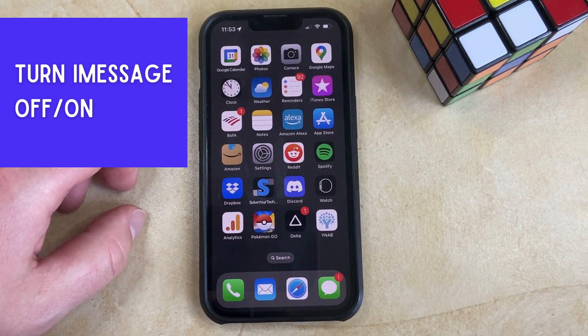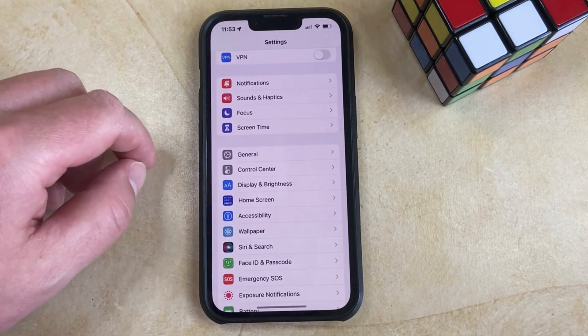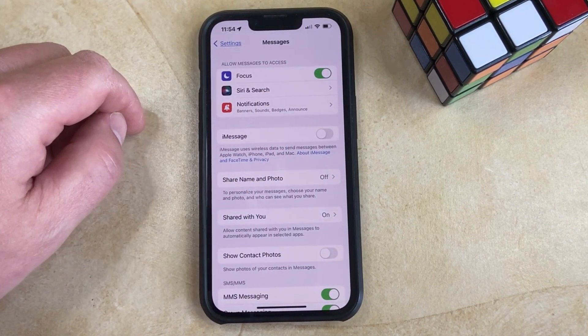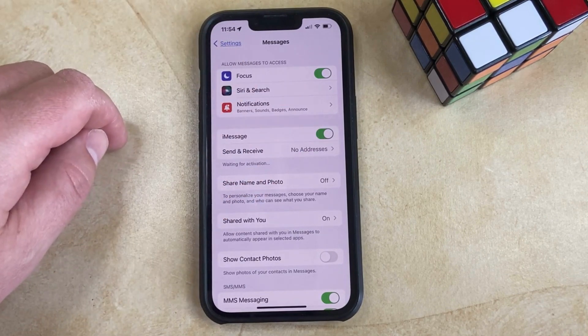Another thing you can try is to disable, then re-enable the iMessage service. You can do this by opening the Settings app, scrolling down and selecting the Messages option, tapping the button to the right of iMessage to turn it off, then tapping the button to the right of iMessage to turn it back on.